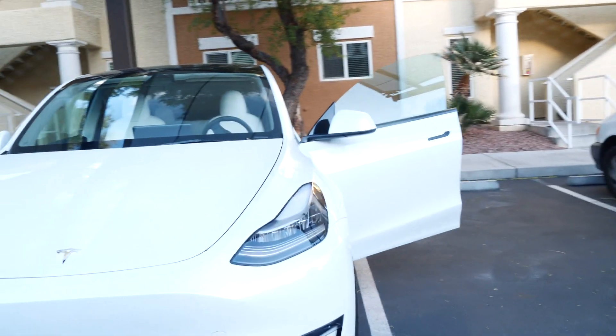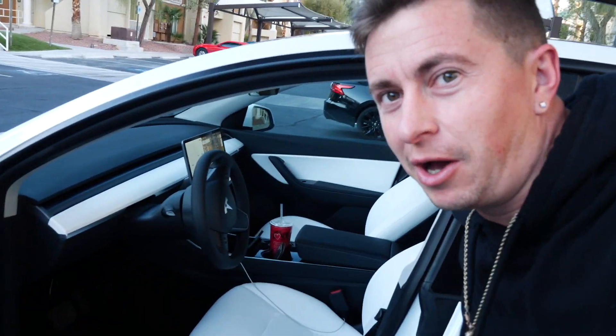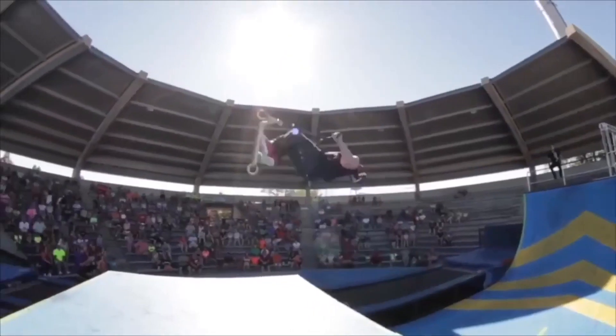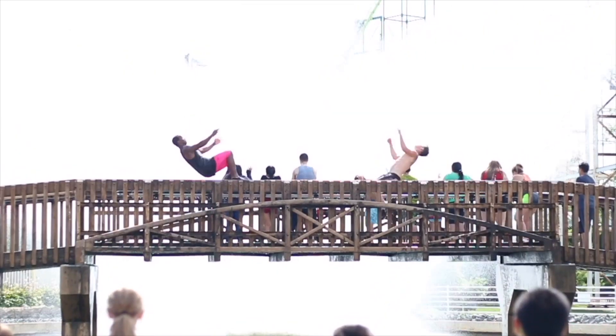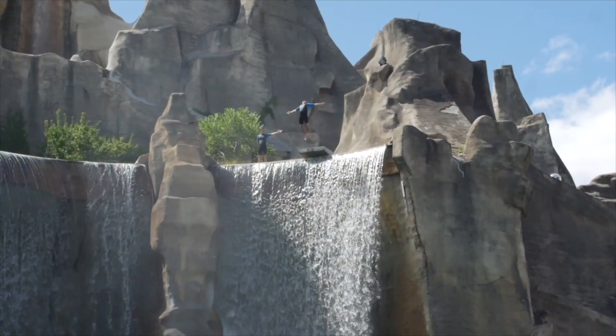Got the Tesla Model Y - let's do the daily dash. Welcome back, ladies and gentlemen. They let me borrow it for a day and we're going to be doing some review videos, a daily dash, and talk about what I like and don't like about the car. But in today's video we're just going to do a quick daily dash because the sun is almost down.